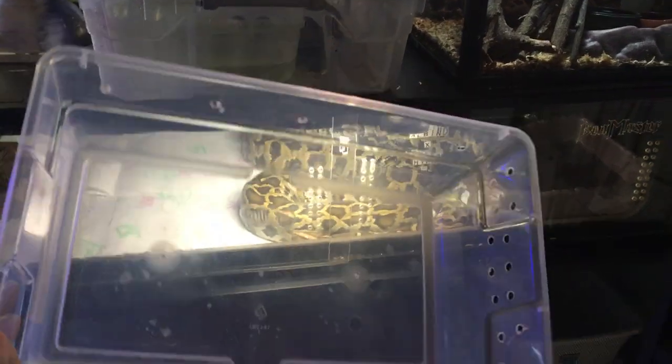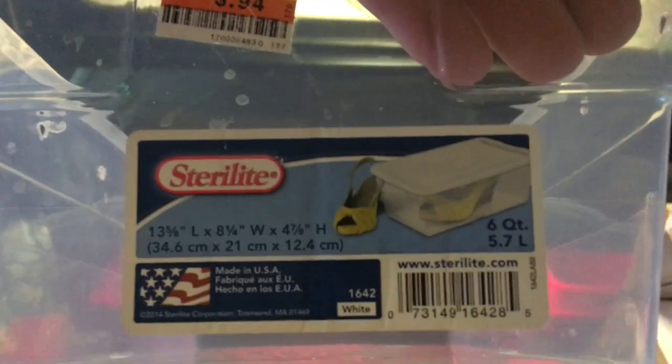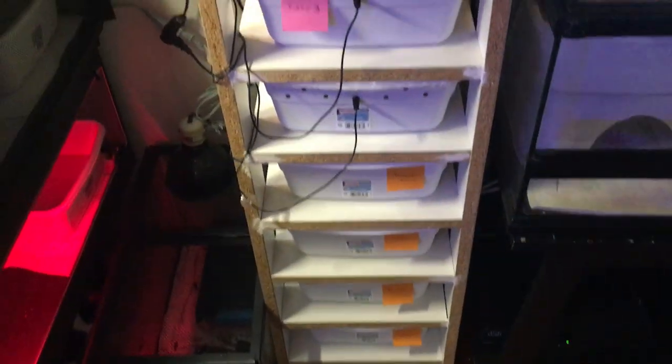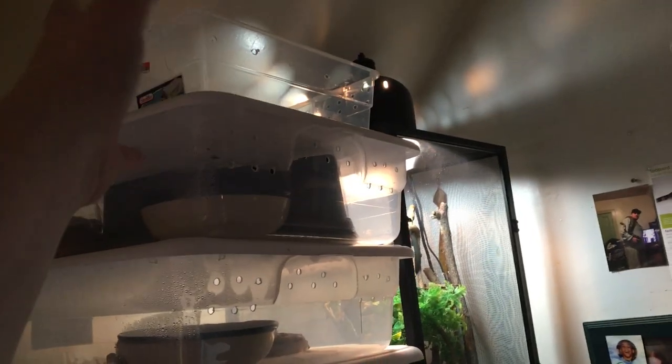I got the materials to build a small rack using six-quart bins — they're only 94 cents each, 13 and 5/8 long, 8 and 1/4 wide, 4 and 7/8 high. We're going to do an eight-bin rack just like the current rack but using those six-quart bins as a gecko rack. So we'll have a six-bin baby rack, a six-bin adult rack, and then an eight-bin adult slash sub-adult rack. We're getting into geckos a lot more heavily here.